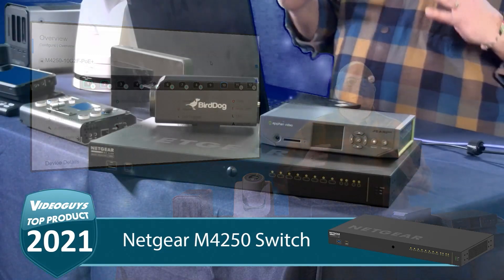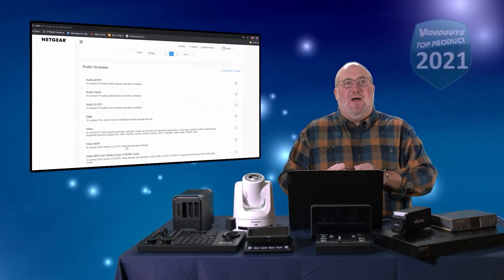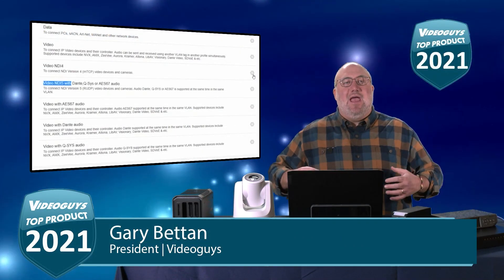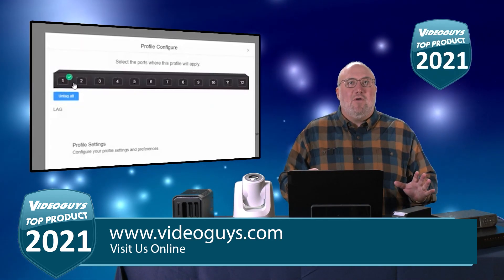The folks at Netgear have optimized the entire 4250 product line to make sure that it works with things like NDI, NDI5, Dante, and other IP-based AV solutions. You get profiles — I say I want to use NDI, and now I get an NDI profile to program it with.